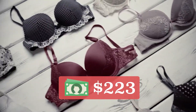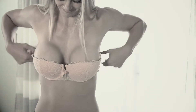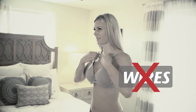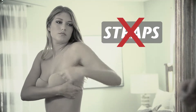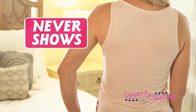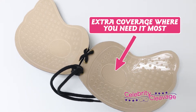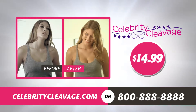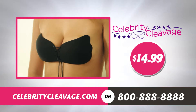Don't spend hundreds of dollars on all those other bras that never fit properly, and say goodbye to wires that dig in and straps that leave marks. Because the Celebrity Cleavage Bra never shows and has soft, seamless cups that look natural and offer support, lift and shape. For only $14.99 you can have instant cleavage and wow now with a Celebrity Cleavage Bra.